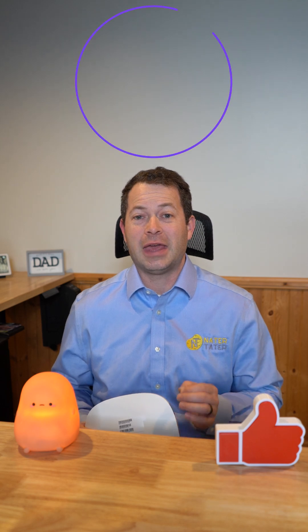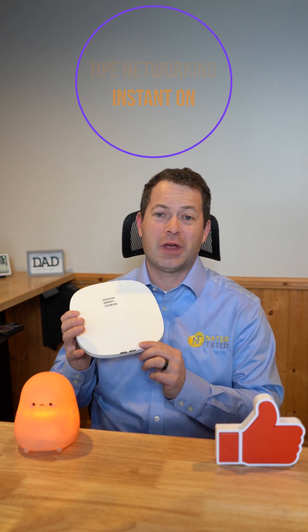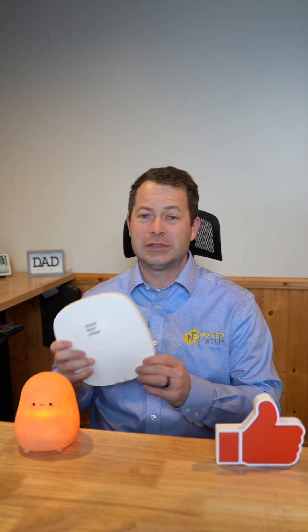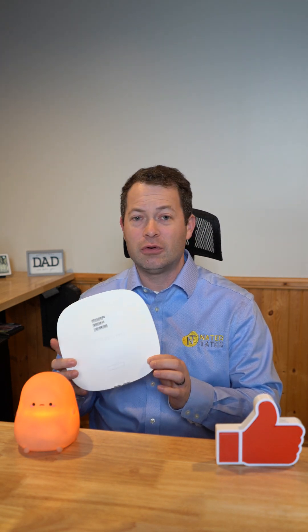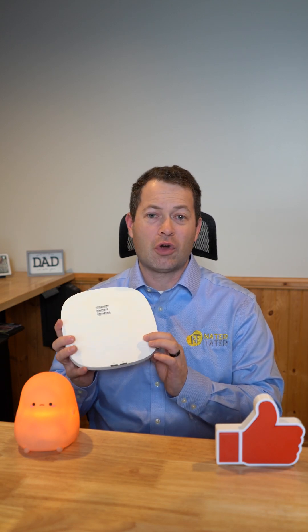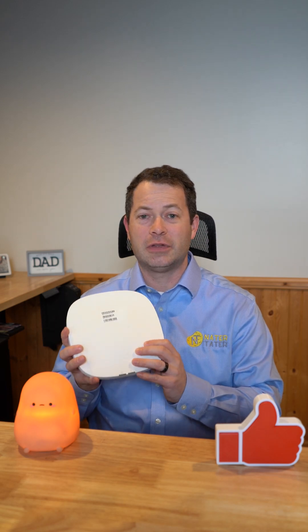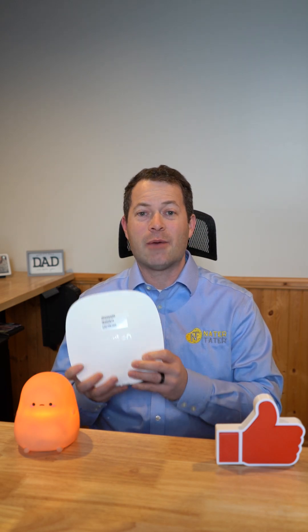If you're a small business looking for a scalable Wi-Fi solution that can grow with your business, you should check out the HPE Networking Instant On lineup. This one here is their AP25, which is their largest, most powerful indoor access point or router unit, and it can support over 100 devices. They also have other form factors and sizes, including outdoor ones.